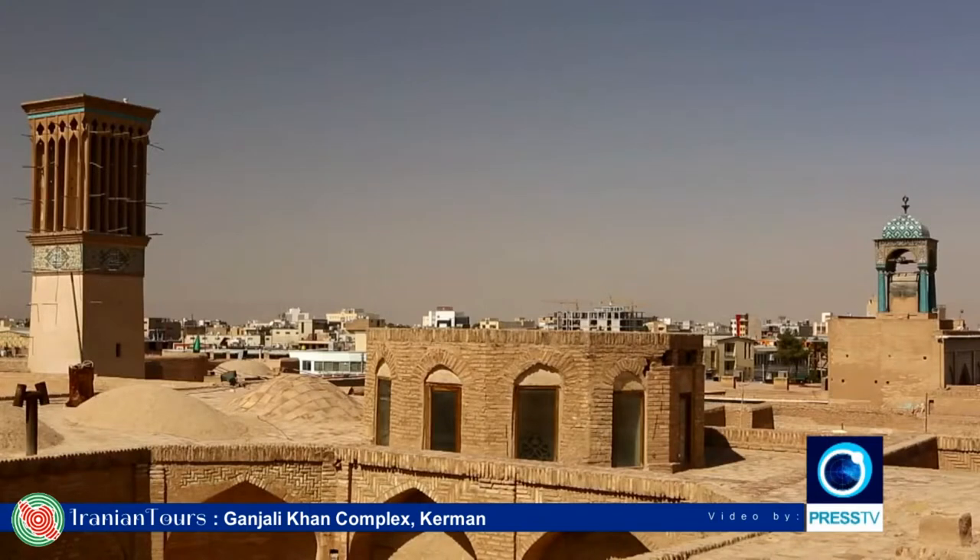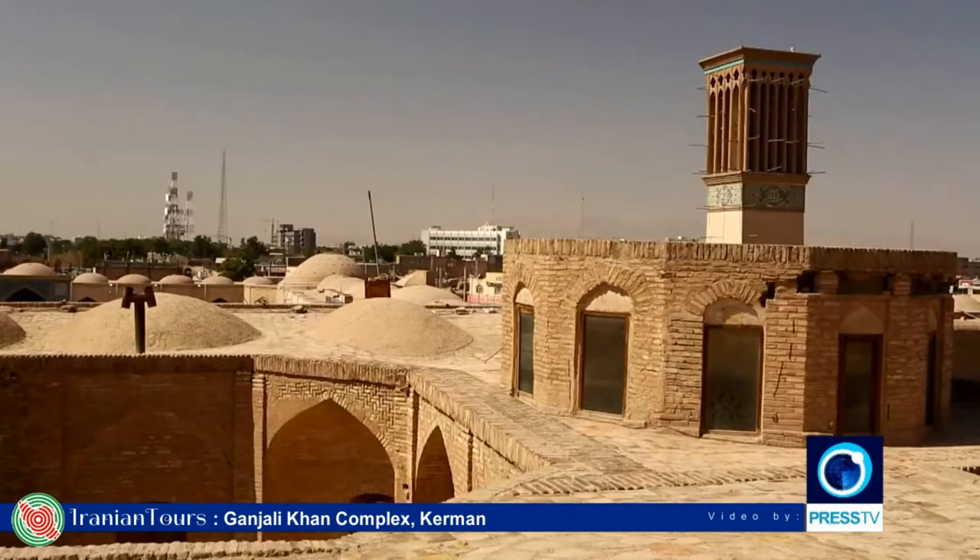Like other hot cities in Iran, Kerman has some wind towers to accommodate the harsh and dry desert climate of the area. There are two wind towers on the roof of the Ganjali Khan Karavansarai.